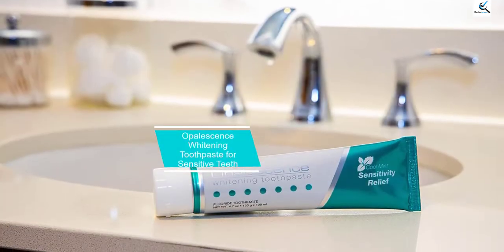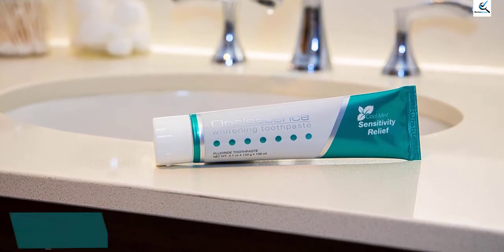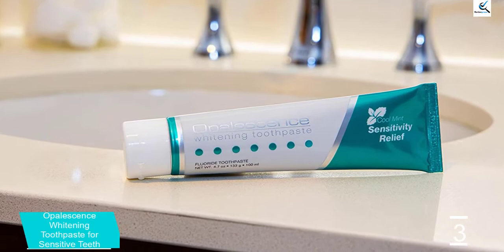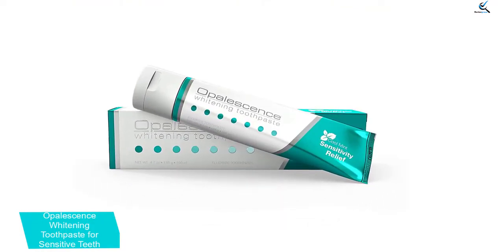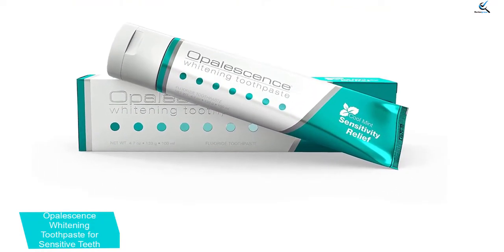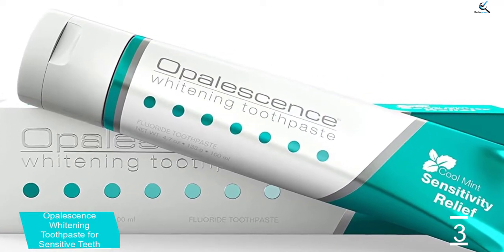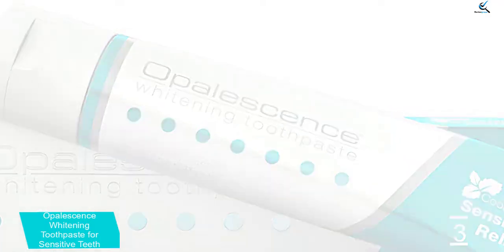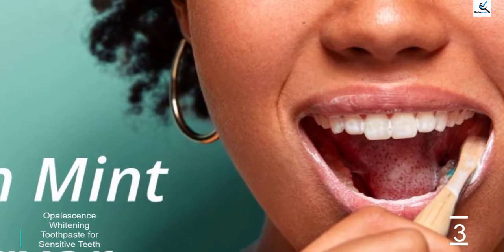At number 3, we have Opalescence Whitening Toothpaste for Sensitive Teeth. Brighten your smile while protecting it from aches with the Opalescence Whitening Toothpaste for sensitive teeth. Sodium Fluoride strengthens enamel and prevents cavities, plus it has the maximum strength potassium nitrate to ease sensitivity. To remove surface stains and whiten teeth, it taps the power of silica. Teeth whitening toothpaste can be abrasive and cause weakened enamel, gum recession, tooth sensitivity, or make your teeth more susceptible to decay if used daily. Opalescence Whitening Toothpaste is less abrasive, making it safe to use every day.